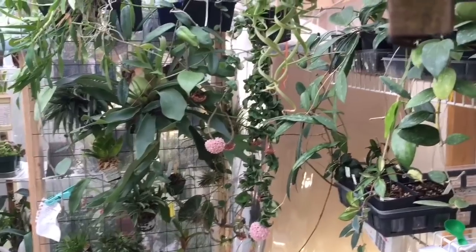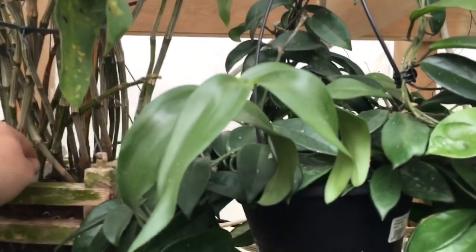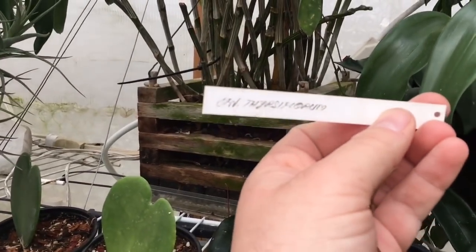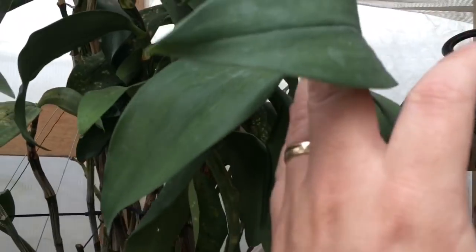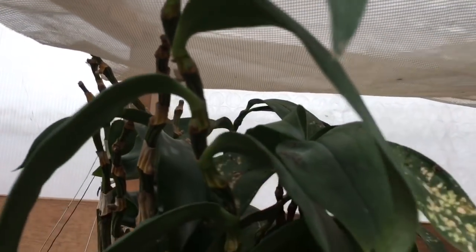We're getting further away from the front door and closer to the back of the greenhouse. Here is my always-forgotten dendrobium thyrsiflorum. He sits up here and has some good years and some bad years - he really needs a good repotting. I see some new spikes coming out though, and what looks like some little swollen bits that could be buds.